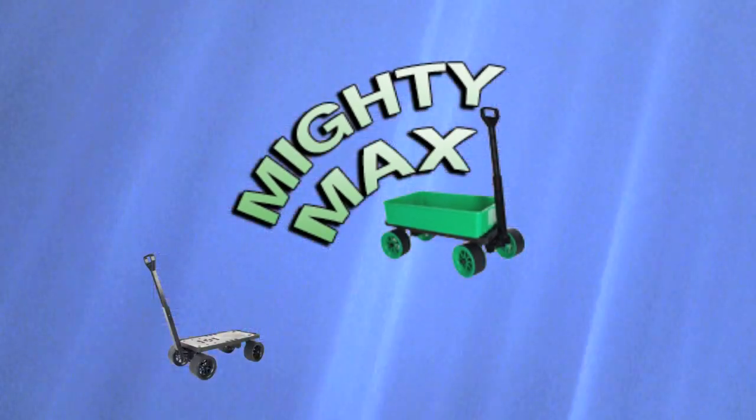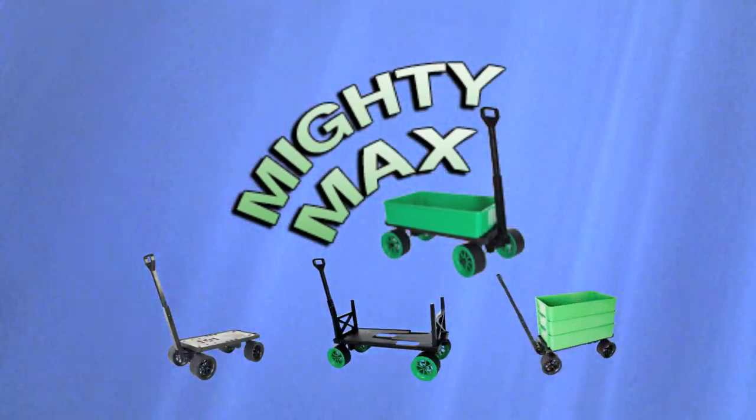Now there's one product that does it all. Introducing the Mighty Max Cart, the world's most versatile all-purpose utility wagon.